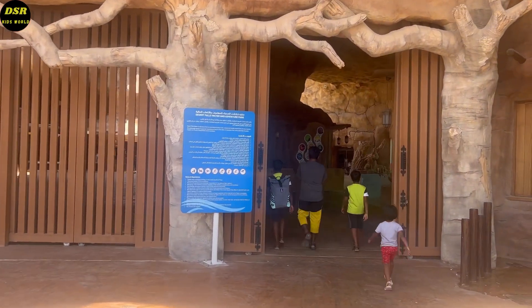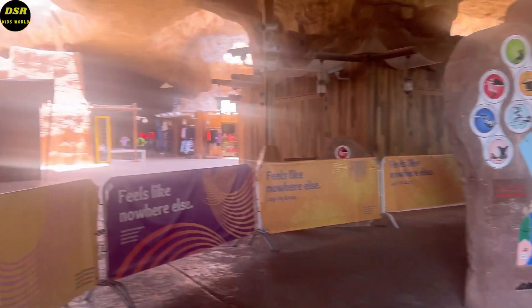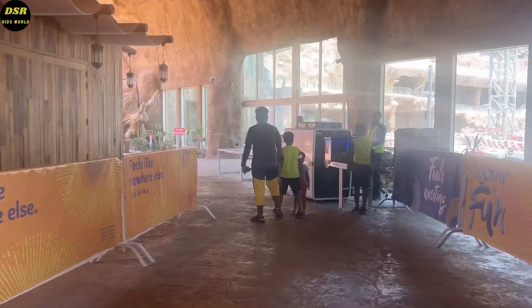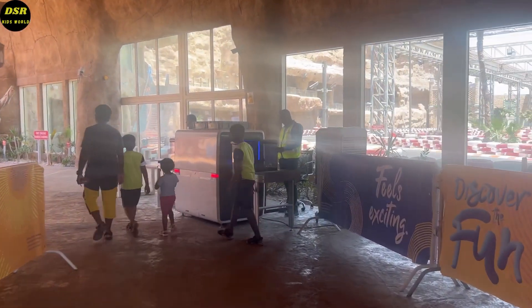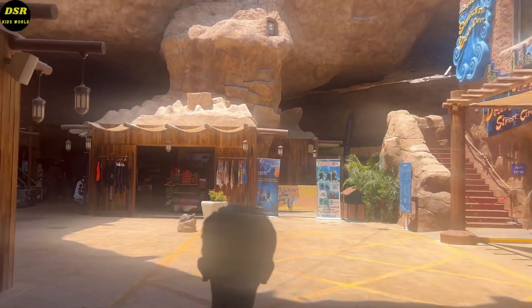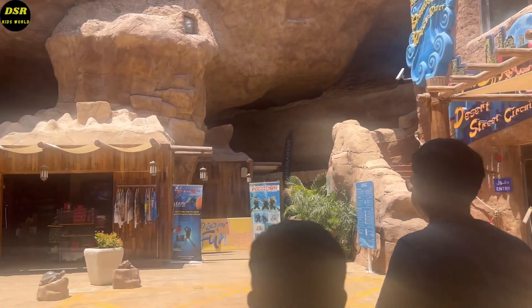The general rules to be followed here are written at the front. Our bags will go through a security check and we should make sure that we don't have any food items. At the outside itself there are a few fun arcade games, and a few shops to purchase swimsuits, goggles, etc.